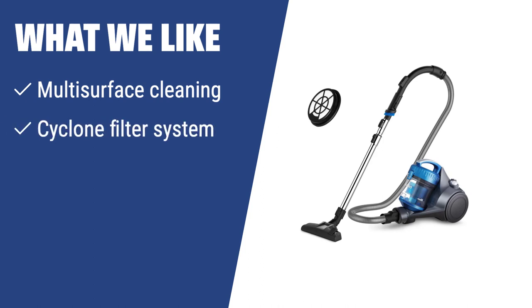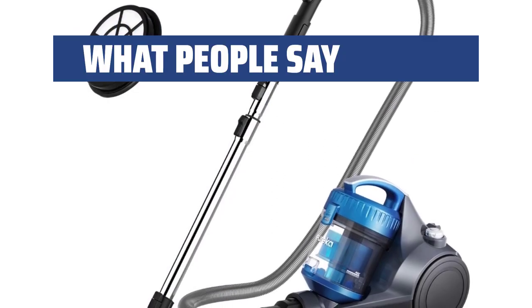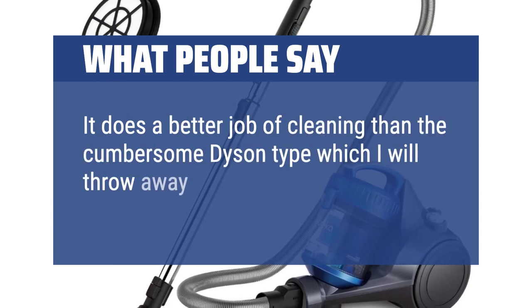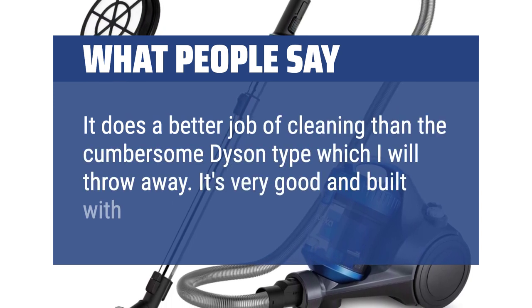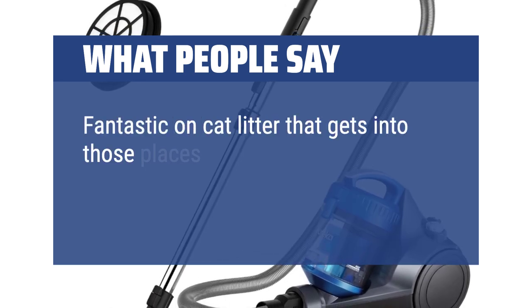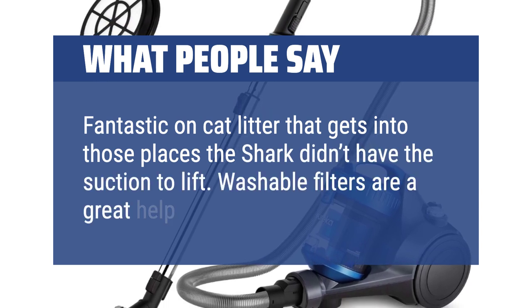What we like: For a versatile and user-friendly vacuum cleaner, the Eureka NEN-110B is a great find for house and apartment owners. It offers upscale air filtration and easy maneuverability, making it an ideal solution for smaller living spaces. What people say: It does a better job of cleaning than the cumbersome Dyson type. It's very good and built with durable plastic parts. Fantastic on cat litter. Washable filters are a great help.